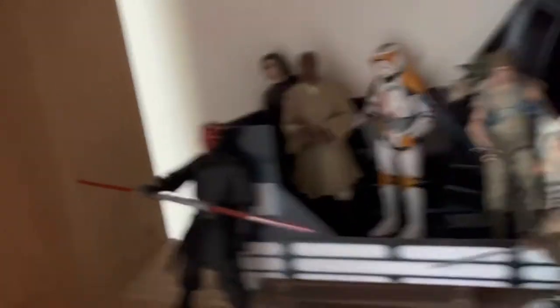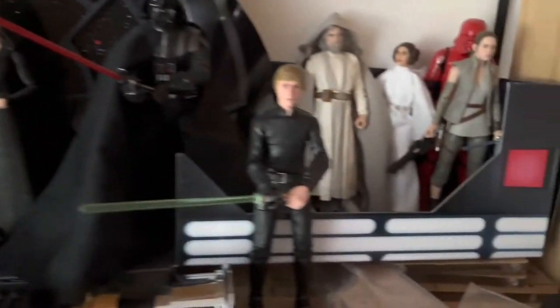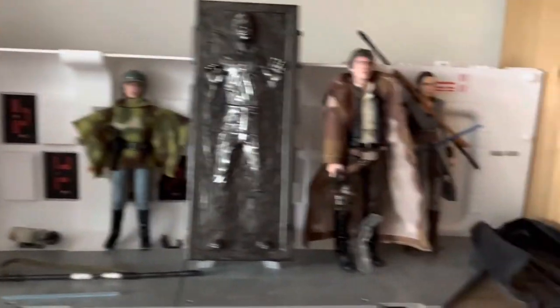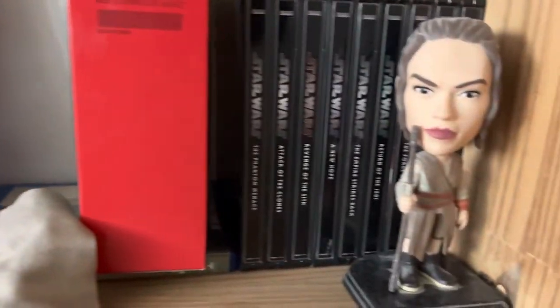And then we've got my Star Wars figures. Down here we've got more Star Wars stuff, and then we've got the Star Wars steelbooks as well.